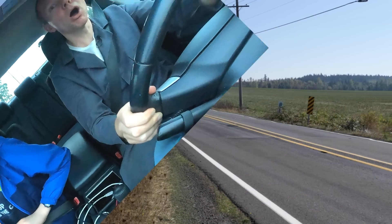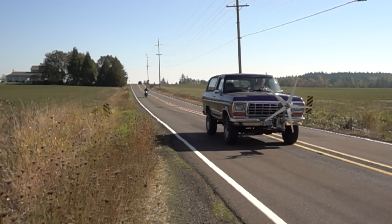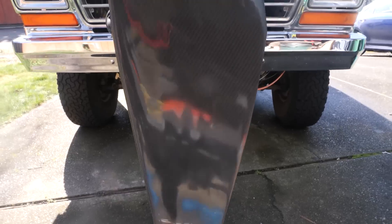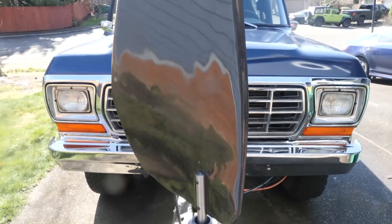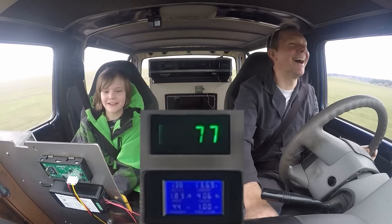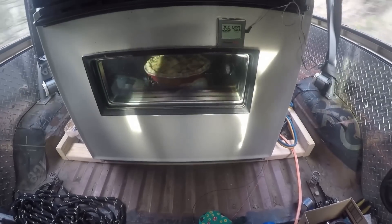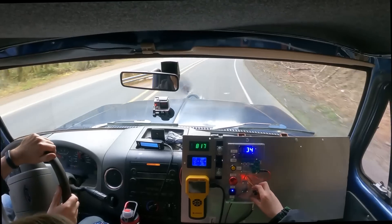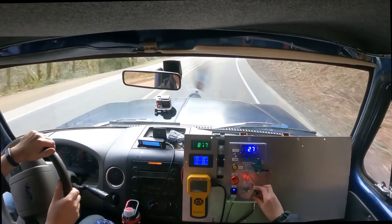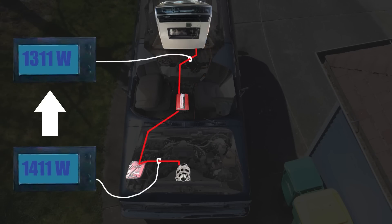I thought wind power on a car would be easy, but it's not. I started back in 2020 strapping a cheap turbine to my Bronco. When that didn't work, I designed my own turbine out of carbon fiber, eventually getting two kilowatts, which my kids and I used to bake a pie on March 14th.